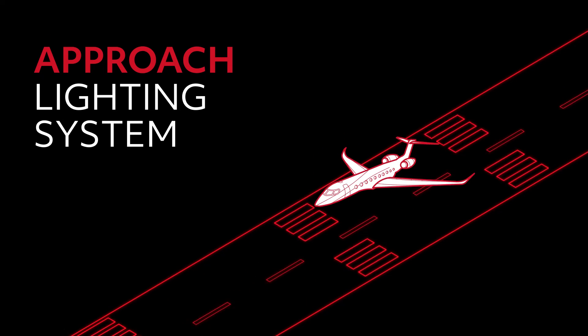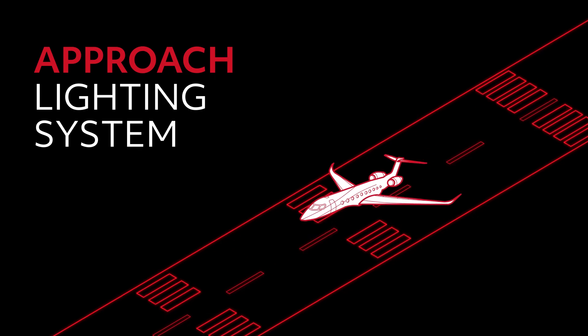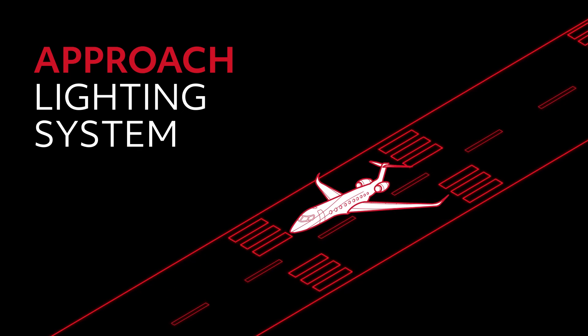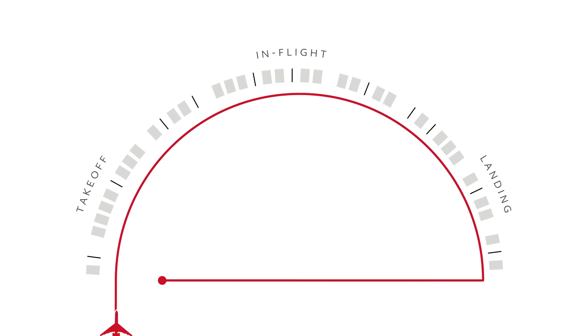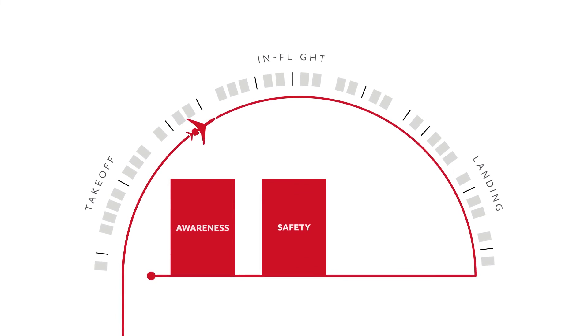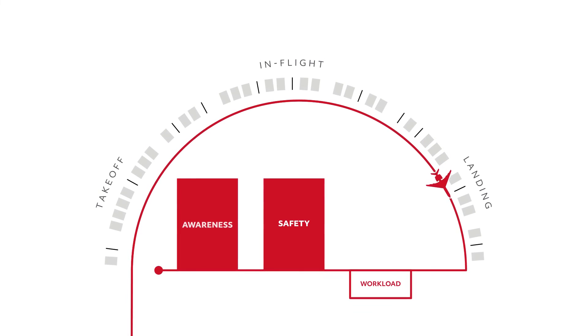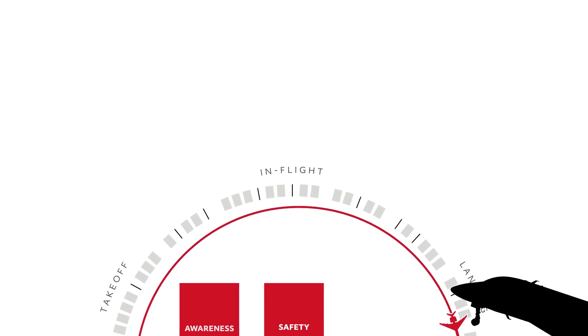Once the runway lighting system and environment have been identified with EVS, pilots can use the imagery it provides to continue their descent all the way to touchdown and rollout. Across every phase of flight, CVS clears the way to provide greater situational awareness and improved safety in any conditions, with powerful capabilities that will put pilots at ease and help them fly with greater confidence.